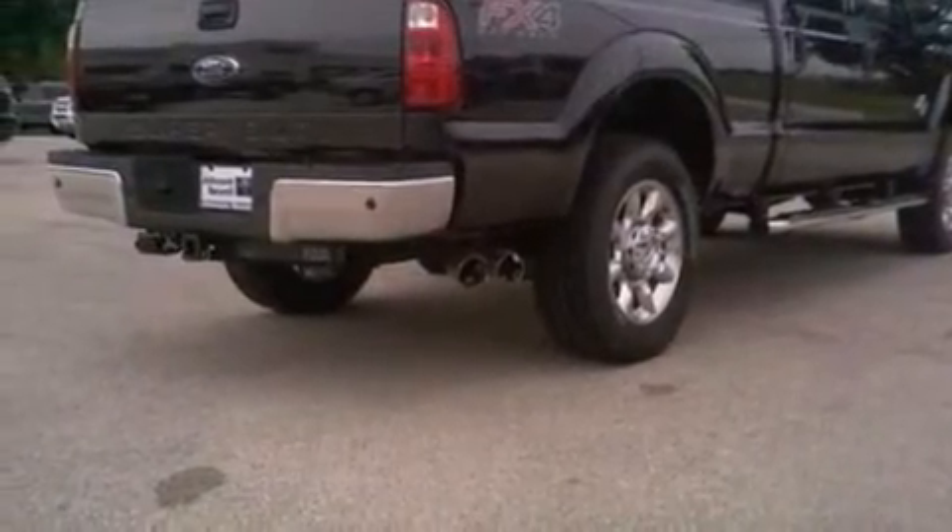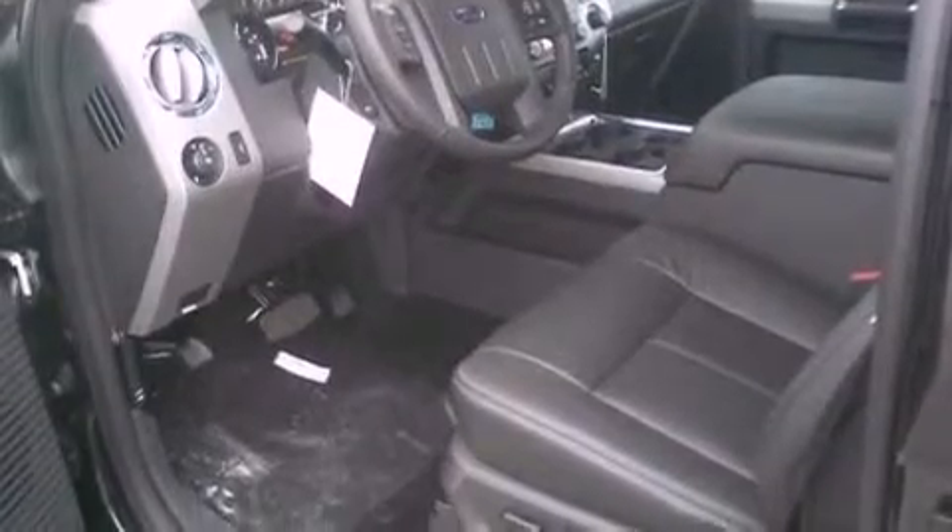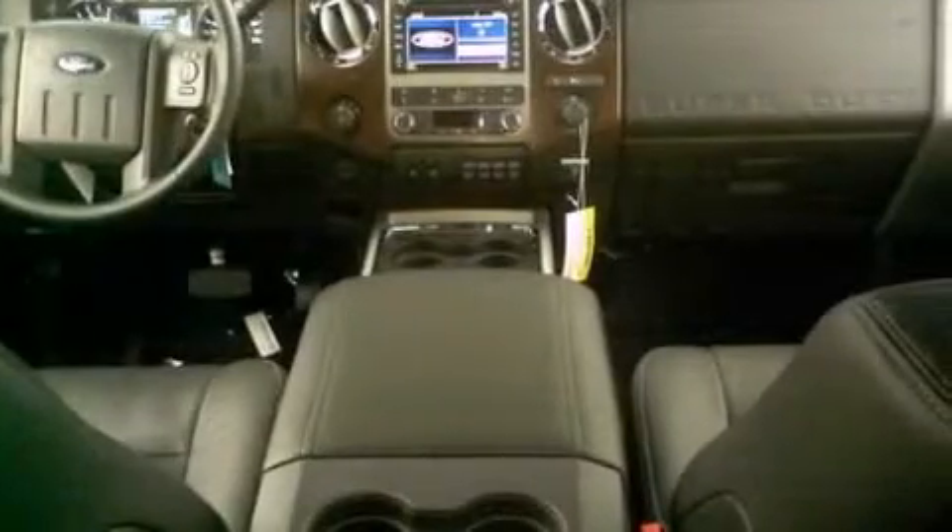Its top features and packages include a low-tire pressure indicator, hill start assist, alloy wheels, and traction control and stability control systems.